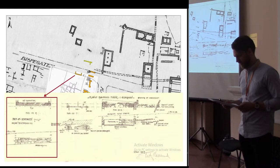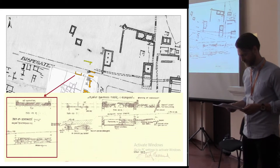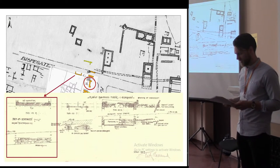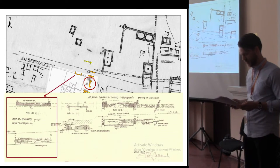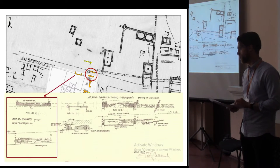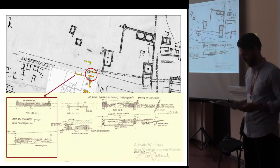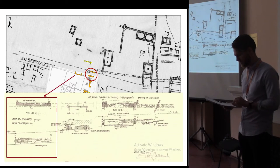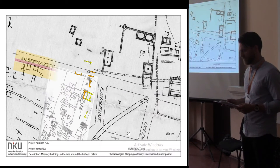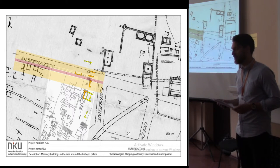Very little can be known about one of the buildings from the limited documentation at hand, but there is nothing in the documentation that excludes it from being medieval. Another building lies north of the large building I talked about earlier, and these two buildings have similar dimensions. There are even two walls further north that could be remains from masonry buildings. Together, these features suggest a tantalizing possibility of the area around the bishop's palace being occupied by several contemporary masonry buildings in the medieval period, with each side of the street from the harbor up to the bishop's palace perhaps partly lined with masonry facades.